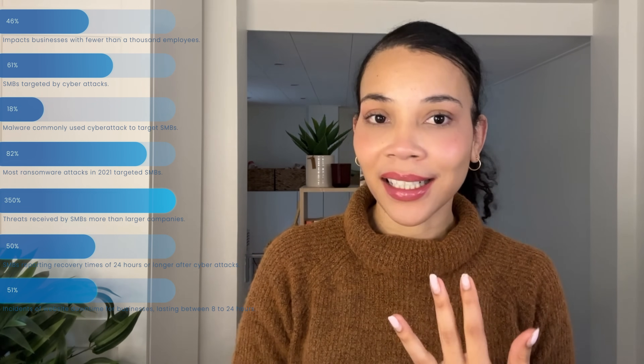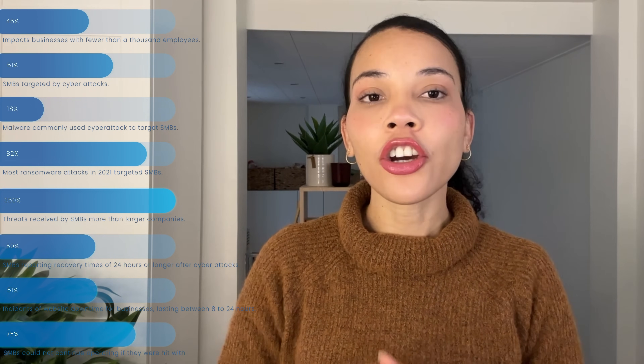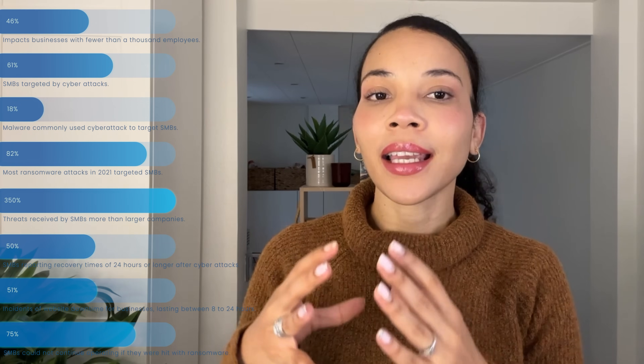51% of SMBs have experienced website downtime between 8 to 24 hours. Furthermore, 75% of SMBs could not continue operating if they were hit with ransomware. Protecting SMBs against these very prevalent threats is now more crucial than ever. The Microsoft security platform and solutions provide comprehensive solutions tailored specifically for SMBs. So let's dive deeper into these. First up, Microsoft 365 Defender.